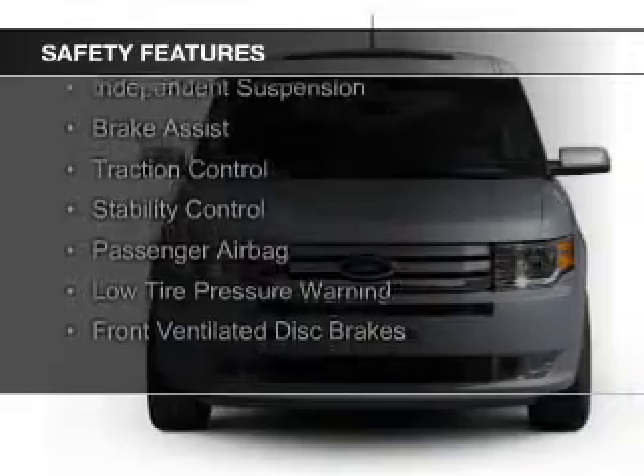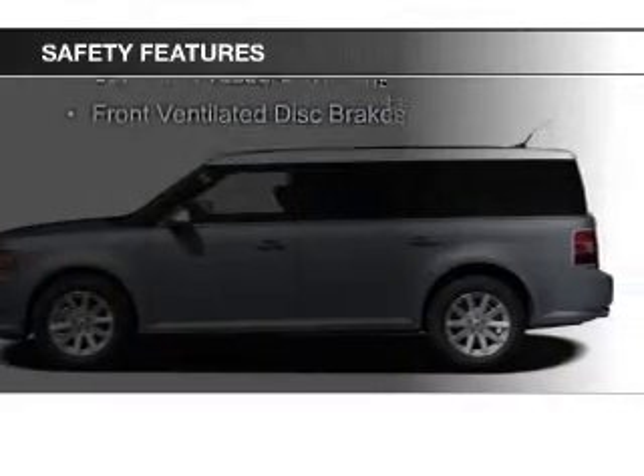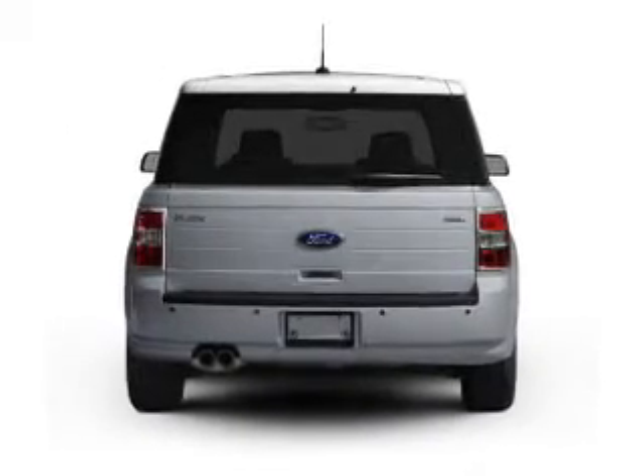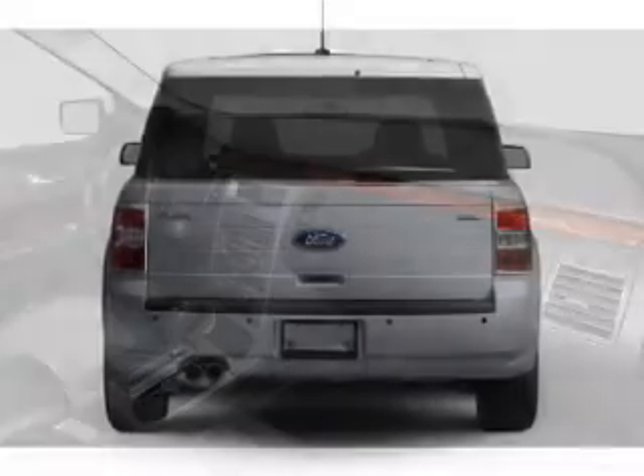Safety features include curtain head airbags, side airbags, second and third row airbags, independent suspension, brake assist, traction control, stability control, a passenger airbag, low tire pressure warning, and front ventilated disc brakes.